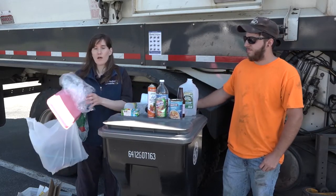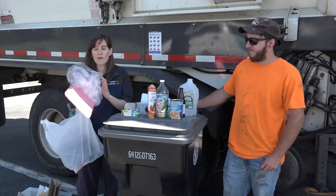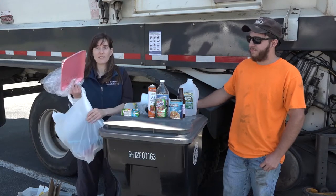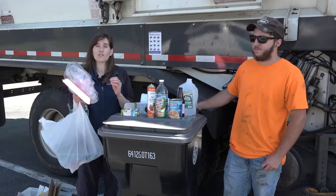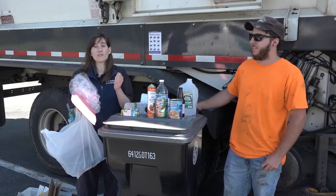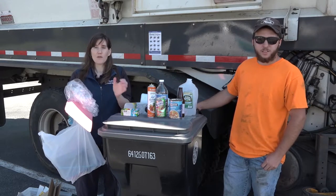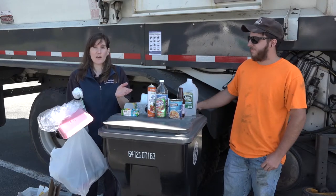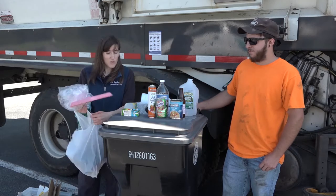So no styrofoam, no plastic film or wrap. This plastic film and these plastic bags tangle the equipment at the sorting facility — it's the number one thing that gets caught in the equipment. Workers at the recycling facilities have to go in every day, stop the equipment, and cut the plastic bags out. It's a safety hazard.